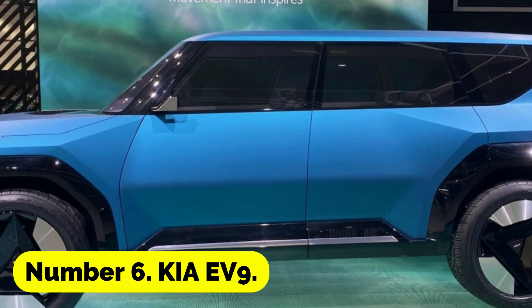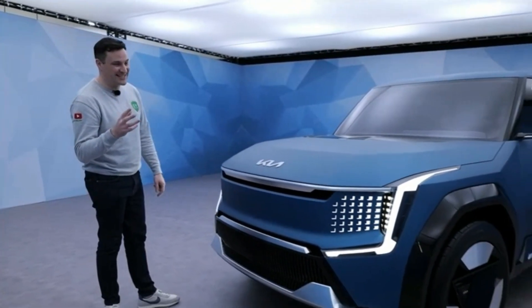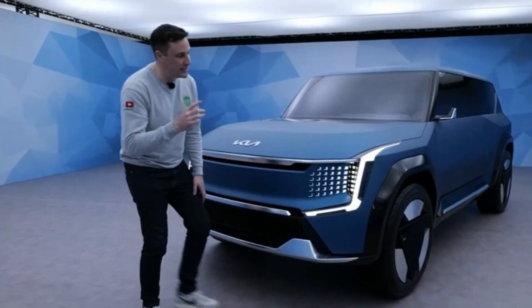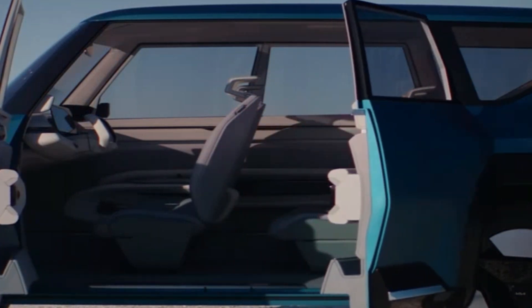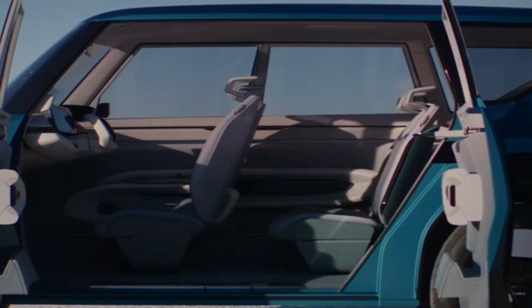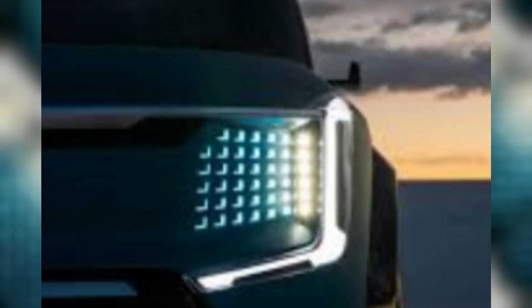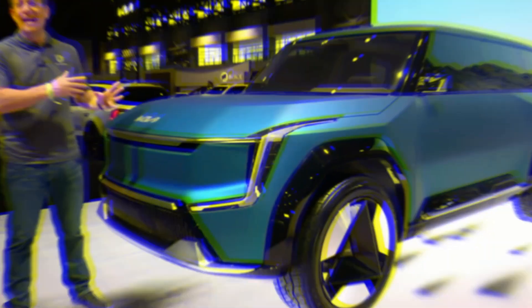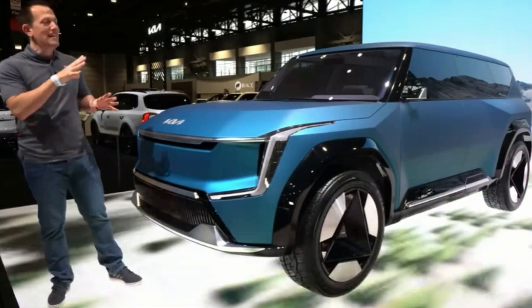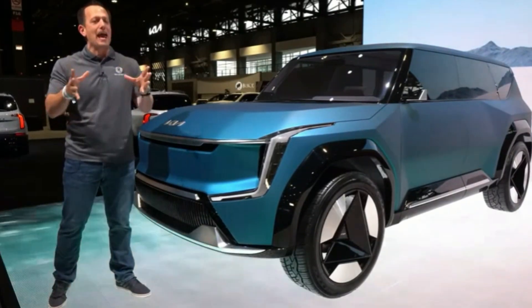Number 6: Kia EV9. The 2023 Kia EV9 is a sleek, inexpensive, three-row electric SUV. The teaser image is a 2021 concept, but expect a more typical vehicle like the gas-powered Kia Telluride SUV. We know little about the Kia EV9 despite spy images. The first affordable, full-sized, three-row SUV EV is planned by the firm. Specs, range, and price are unavailable. However, Kia aims to sell a mass-market car for $55,000, with early models and higher trims potentially reaching $70,000.